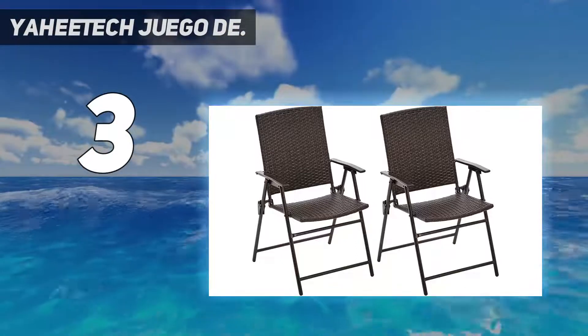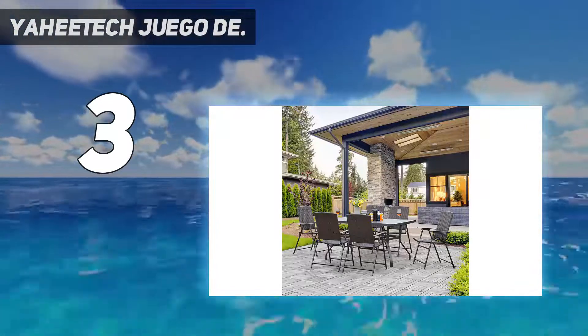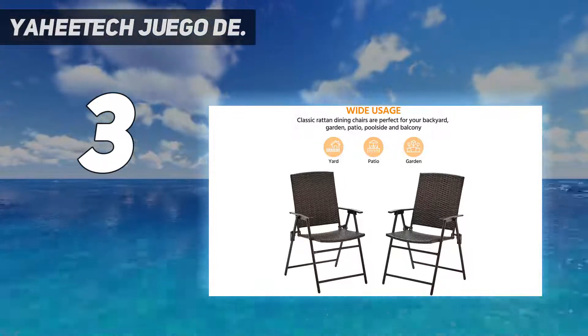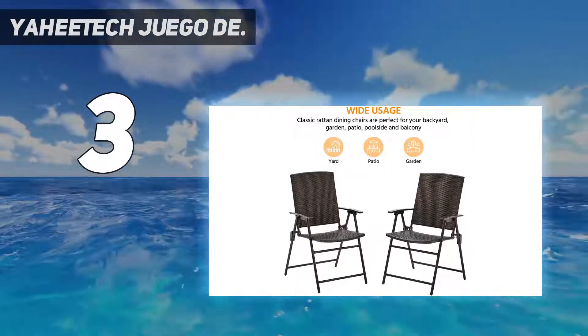Multipurpose — these two outside wicker chairs are ideal for your backyard, patio, poolside, garden, or balcony, and can be arranged in a variety of outdoor or indoor places to provide cozy lounging in your home. Moreover, they can also be used when sunbathing on the beach or camping outside.